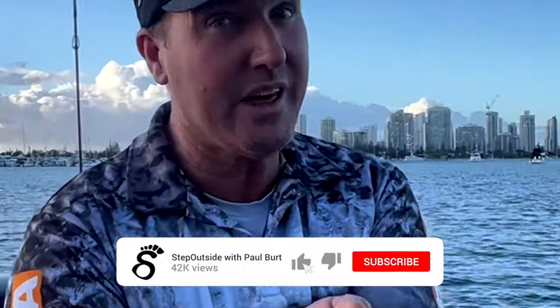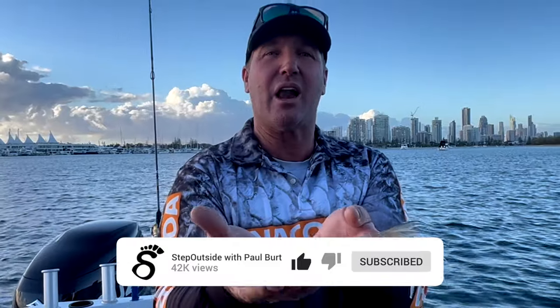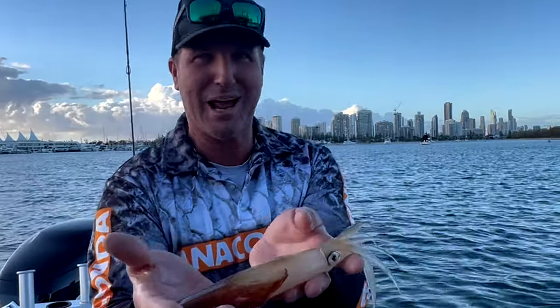Hey guys, welcome to the Step Outside YouTube channel. If you want to see catches like this, stick around, like and subscribe. Here's what's coming up.